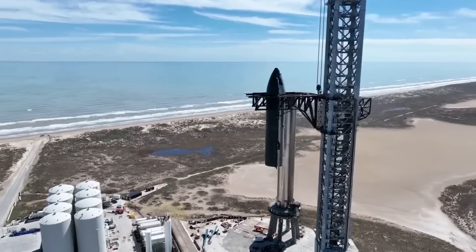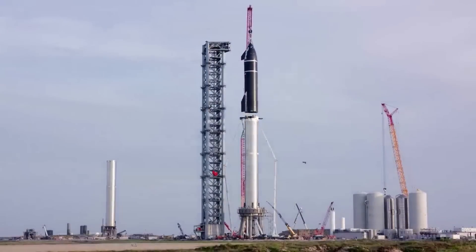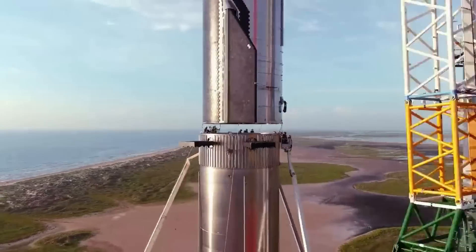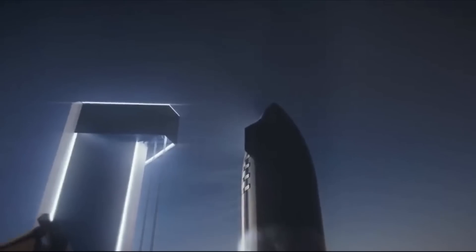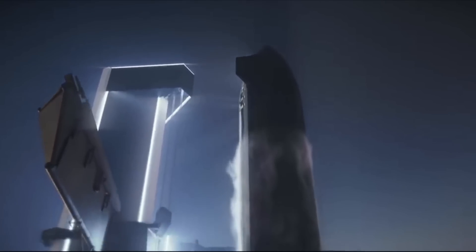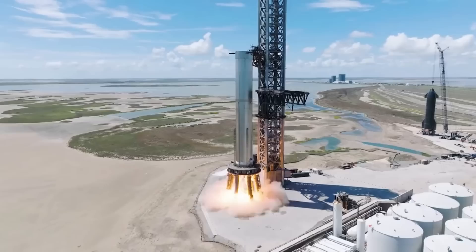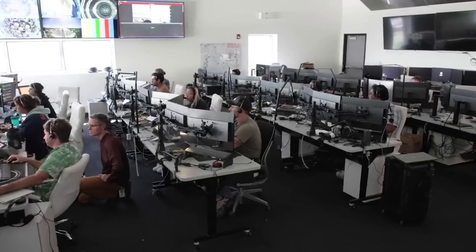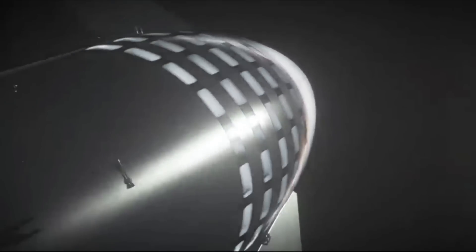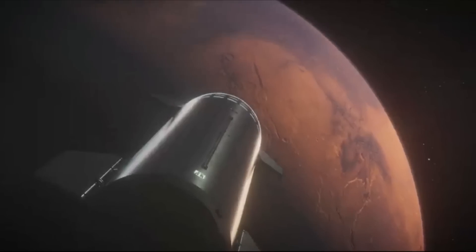The team has also constructed the world's largest rocket launch and catch tower. At 146 meters, or nearly 500 feet tall, the launch and catch tower is designed to support vehicle integration, launch, and catch of the Super Heavy rocket booster. SpaceX said that a live webcast of the flight test will begin about 45 minutes before liftoff. As in the case with all developmental testing, this schedule is dynamic and likely to change, so be sure to stay tuned to their social media channels for updates. They also noted: 'As we venture into new territory, we continue to appreciate all of the support and encouragement we've received from those who share our vision of a future where humanity is out exploring among the stars.'